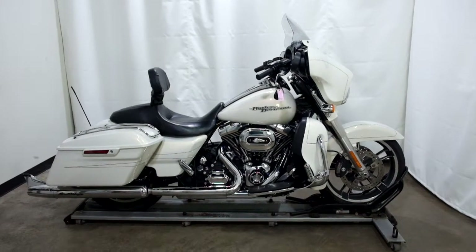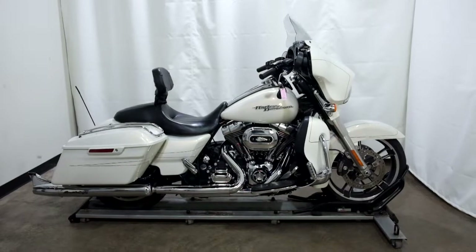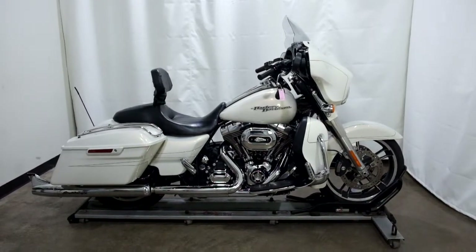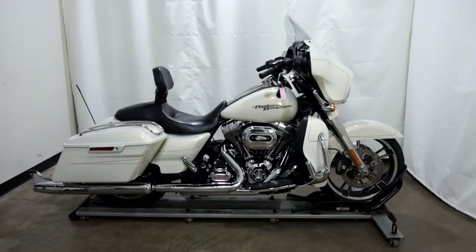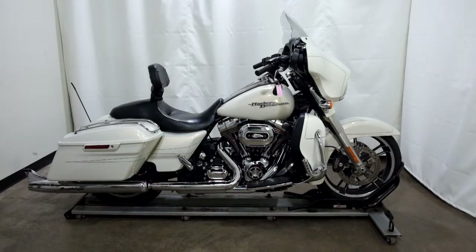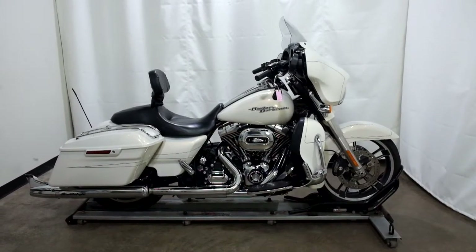Welcome to SimplyRideUSA.com. Today we have a pre-owned 2014 Harley-Davidson Street Glide. This cruiser has 21,800 miles on it roughly and has been through our 25-point inspection. So let's take our walk around it, we'll show it to you, then we'll fire it up for you.